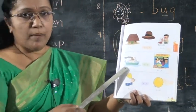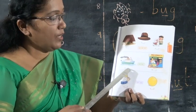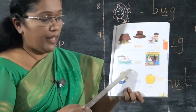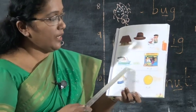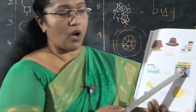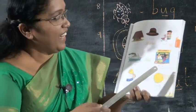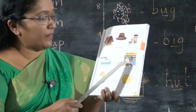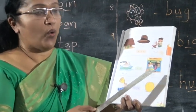Next, what is this? Ship. What's the spelling? S-H-I-P. Write the vowel letter I here. Next, what is this? This is a shop. What's the spelling? S-H-O-P.